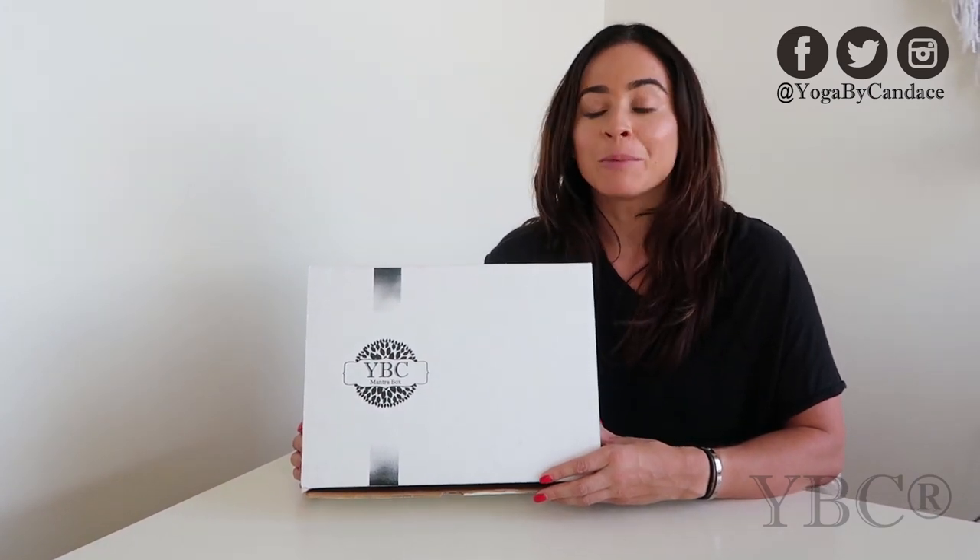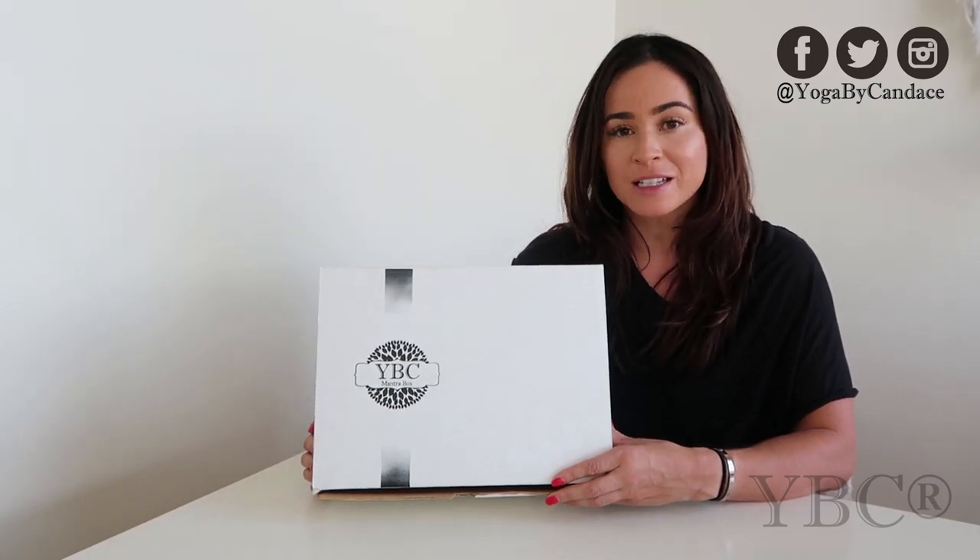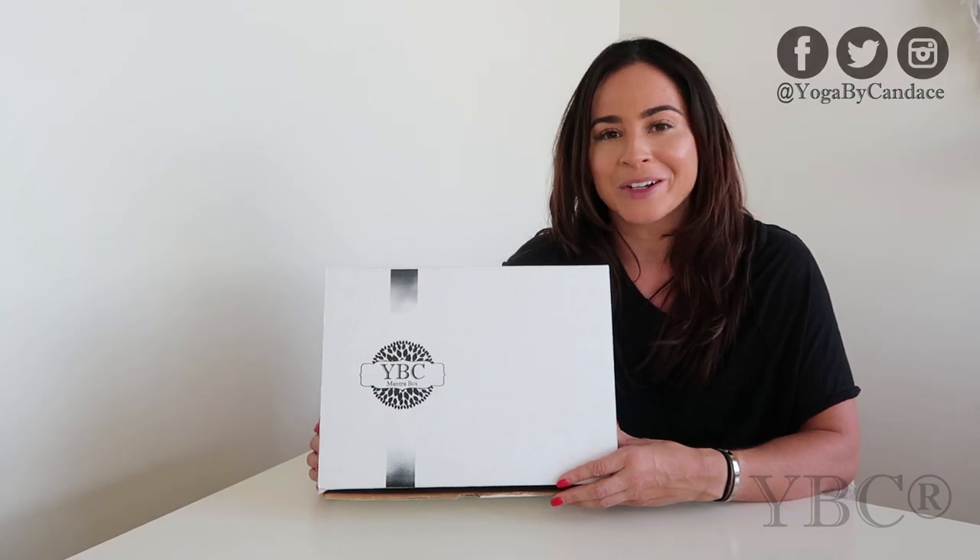So that does it, guys. Thanks so much for tuning in to this video here on the Yoga by Candice YouTube channel. Please head over to yogabycandice.com to pre-order your summer box. It's going to ship at the end of August. We ship worldwide, it retails for $49.99, and we only make 150 available and they sell out every single time. So hurry up and go order yours now.